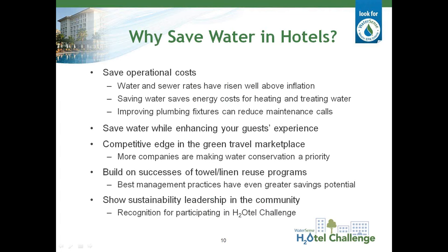Now that we know generally where your hotel's water is being used, let's talk about why you may want to reduce that water use. First and foremost, saving water can help reduce operating costs — water and sewer costs are rising well above inflation with no sign of slowing down. In addition, saving water can save energy used to heat water. Saving water and energy can help improve equipment efficiency, which often reduces maintenance costs and man hours required for repairs. A recent survey by TripAdvisor found that 79% of travelers place importance on choosing eco-friendly accommodations, and you can also demonstrate leadership in your community by participating in programs such as this hotel challenge.